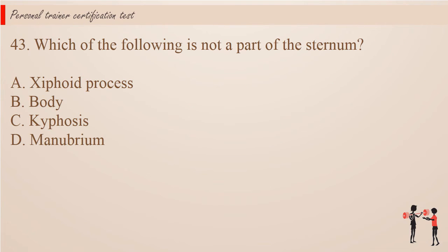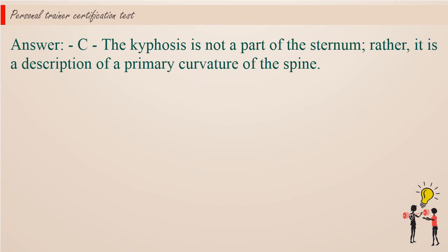Question 43: Which of the following is not a part of the sternum? A. Xiphoid process. B. Body. C. Kyphosis. D. Manubrium. Answer: C. Kyphosis is not a part of the sternum; rather, it is a description of a primary curvature of the spine.